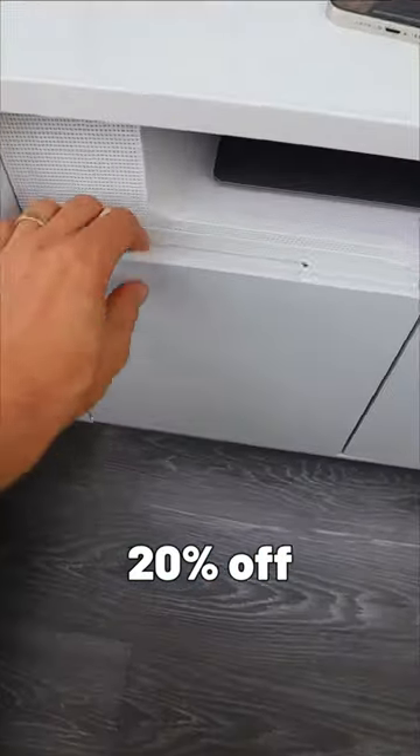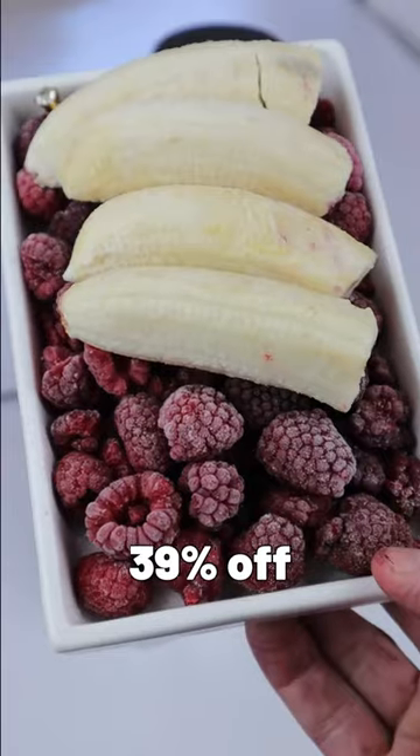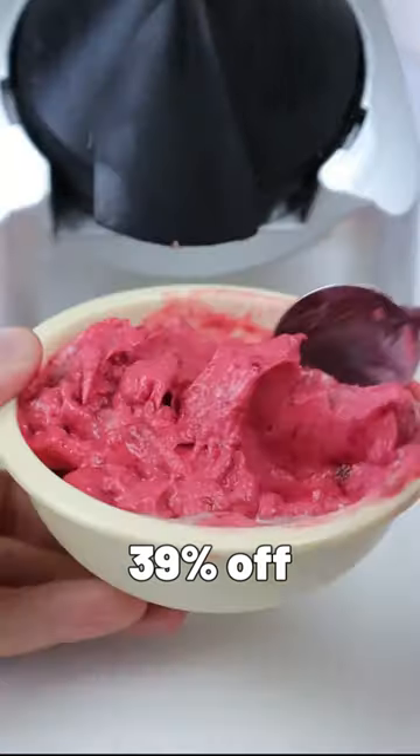A smart nightstand with a built-in fridge, wireless charger, motion sensor lights, and built-in speakers. And this viral frozen dessert maker that takes in fruit to make soft-serve ice cream.